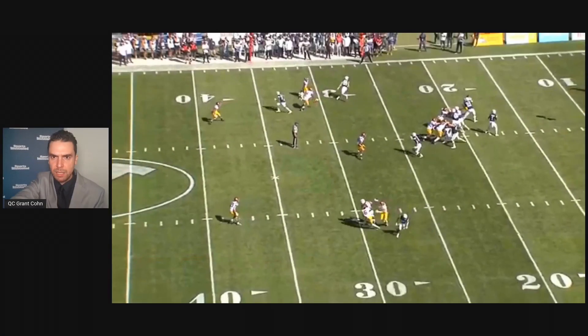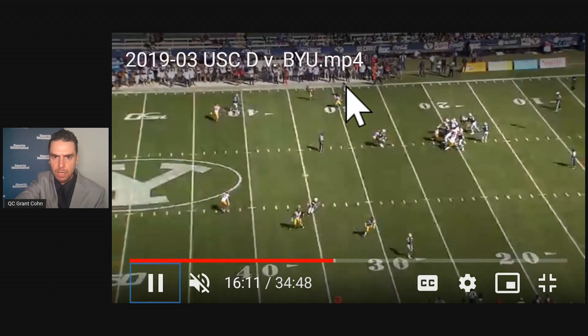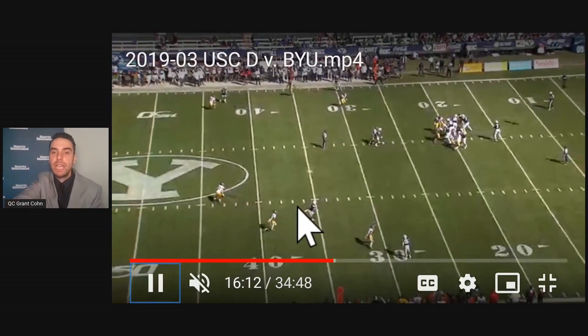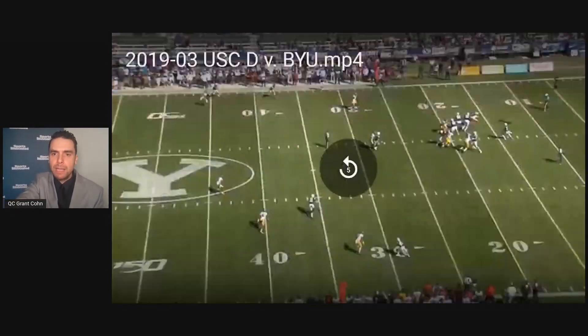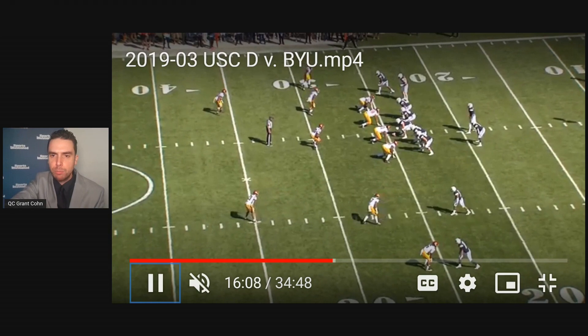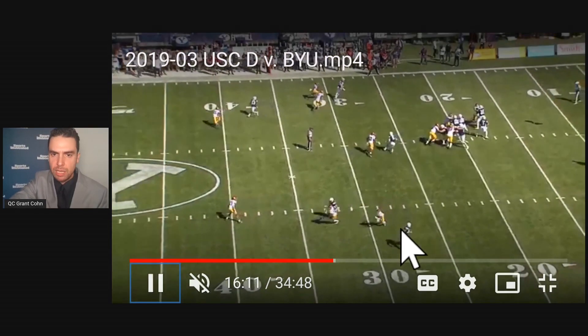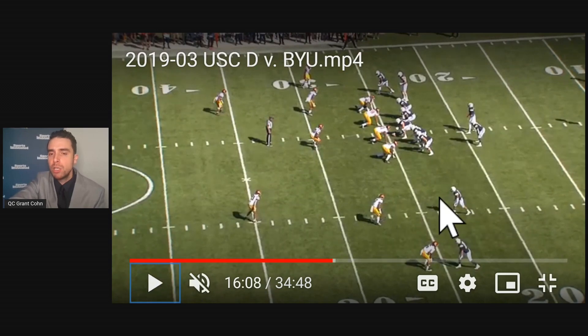Wilson is looking to the right — this guy is open — but he's looking at the underneath receiver. On the other side of the field, he's open too, and then he's open again. He throws the ball away. My deal with Wilson here is he should know that on the backside he's got man-to-man coverage. The route combination on the left is a man-coverage beater — this guy is running a pick/rub route, it works, he's open. That was easy. He should have known before the snap it would be open on the left, but he didn't look left.